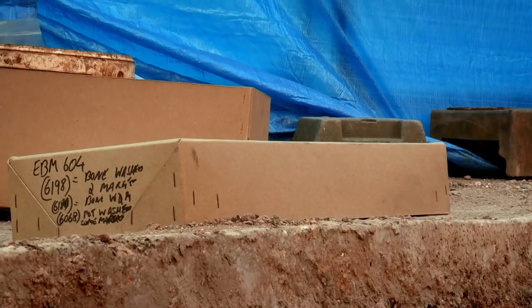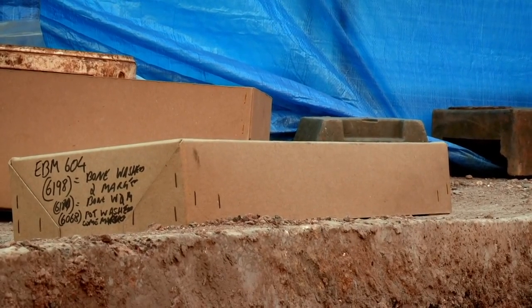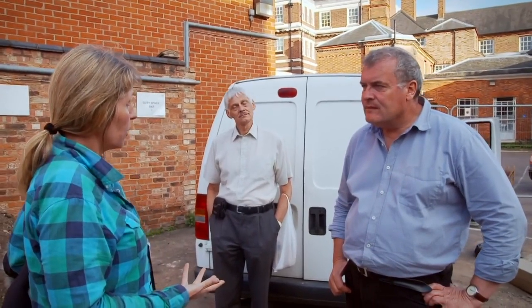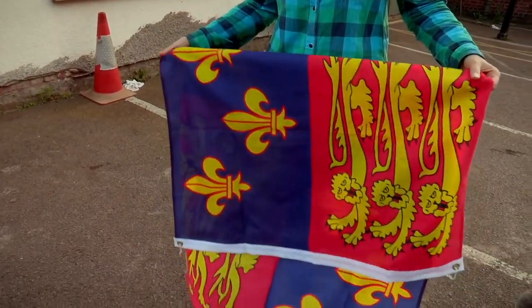What Philippa would quite like to do is put a Richard III standard over the box when they put the bones in, to get it into the van. That's absolutely fine — particularly as there's a good indication they're the right ones. Because we're never going to do this twice. It just seems right to put his colours over it.